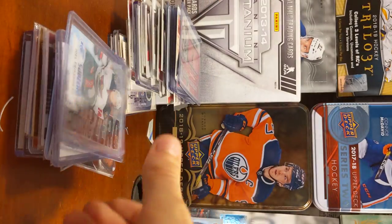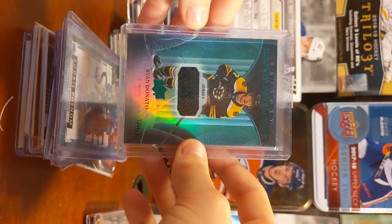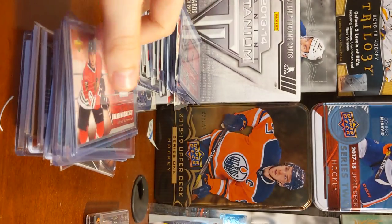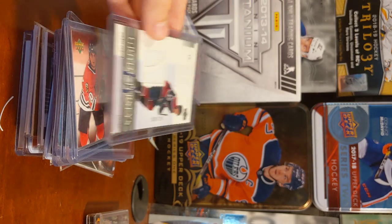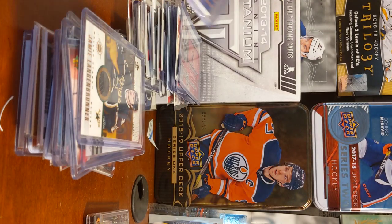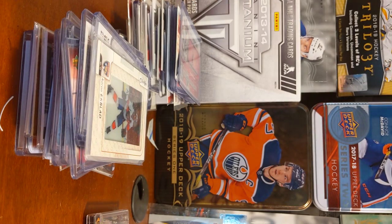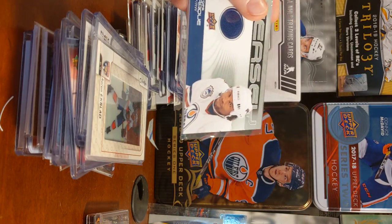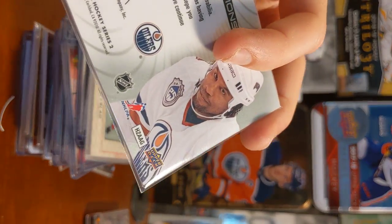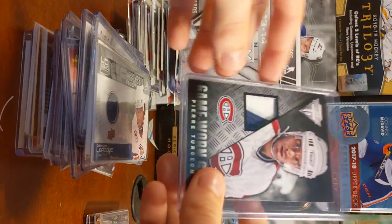Sub-Zero Rookie. Jonas Donskoy. Ryan Donato. Brandon Barskowski — I don't know. Marcus Naslund. Jamie Landrunner. Chris Stewart. Here's a manufactured patch of Aaron Eckplad. George LeCquire. This is my first jersey card I've ever gotten. I got it when I was like — I don't remember how old. Pure Terzian, patch, out of 25.